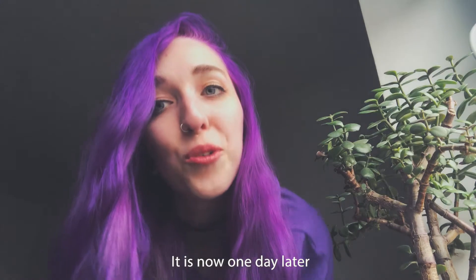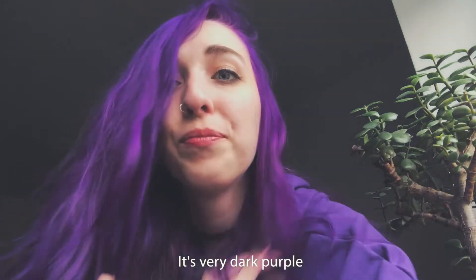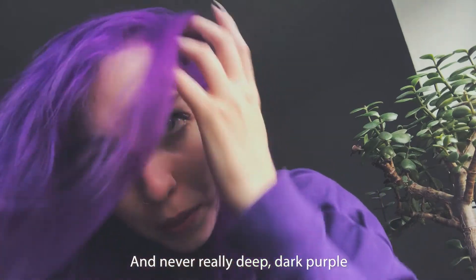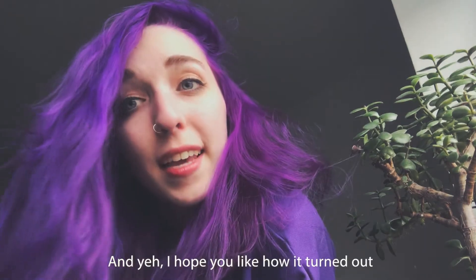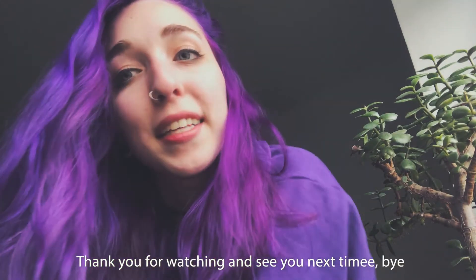It is now one day later and this is how it turned out — it's very dark purple, which I like, because I've mostly had very bright pink-purple and never really deep dark purple, so it's fun to try something different. I hope you like how it turned out, thank you for watching and see you next time.